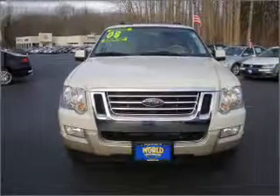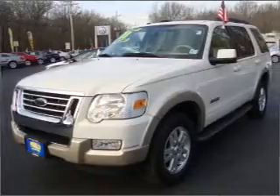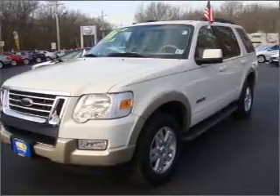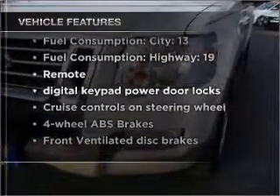Stand out from the crowd with premium wheels. The anti-lock braking system will help deliver you safely to your destination. The sunroof lets fresh air in. Plus, enjoy these notable features that are included in this vehicle: air conditioning,